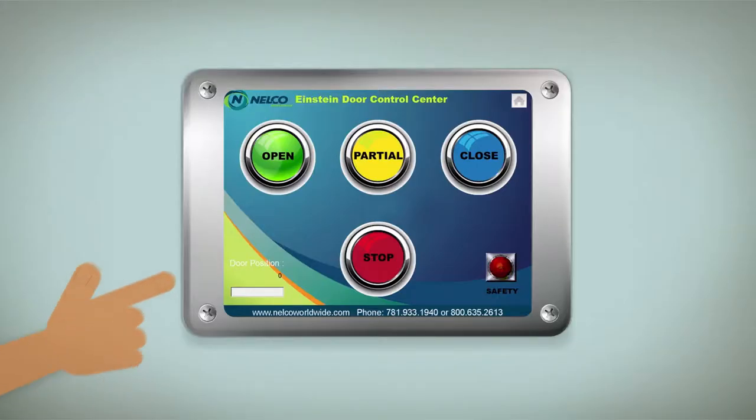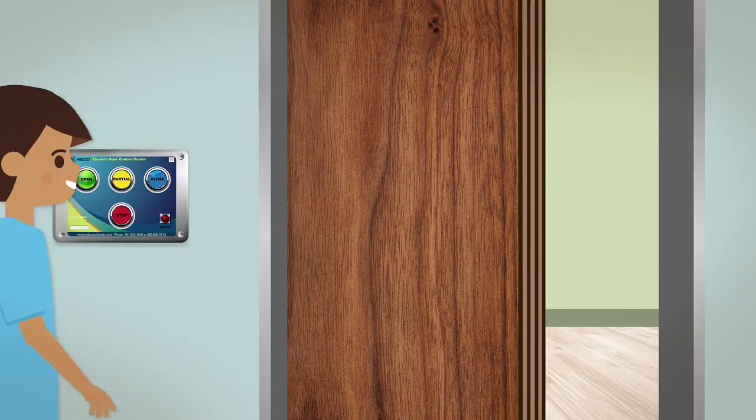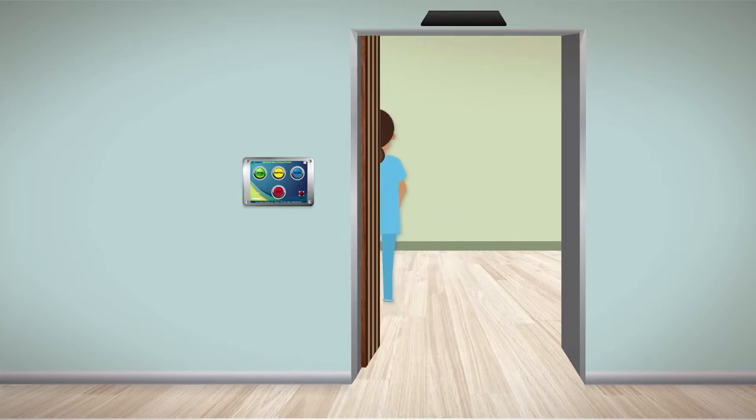Here we'll demonstrate with the Einstein Control Center by pressing the open button. The door will now open to its full open position, allowing patients, staff, and equipment to enter freely into the vault.